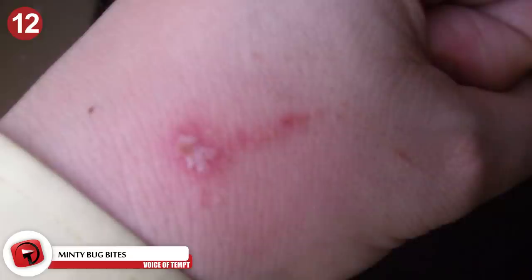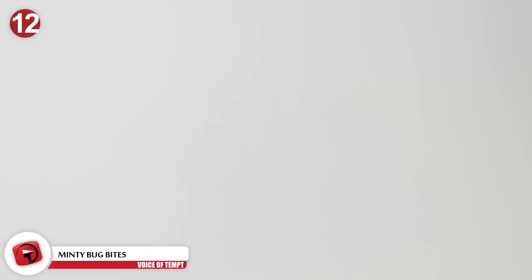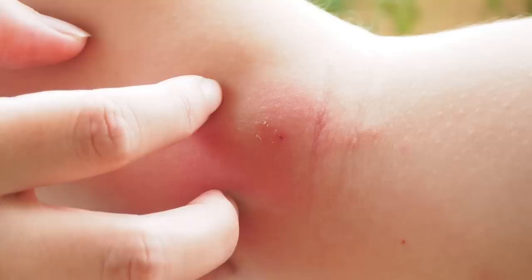Number 12: Minty Bug Bites. As much as you try to combat the creepy crawlies in warm weather, bug bites are inevitable during the summer. If you're in a place with no bug bite ointment readily available, don't fret — people will almost always have toothpaste nearby. Squirt some toothpaste and gently spread it over the bug bite. Many experts recommend toothpaste in these instances because the menthol acts as a cooling agent, relieving the irritation of your wound.